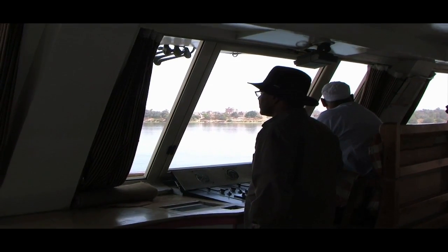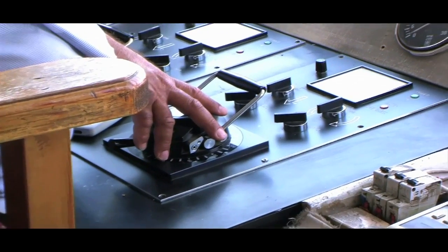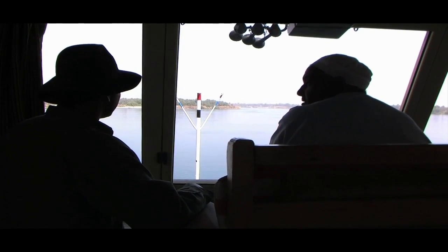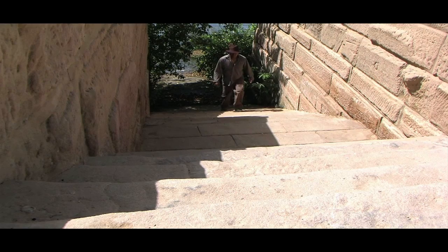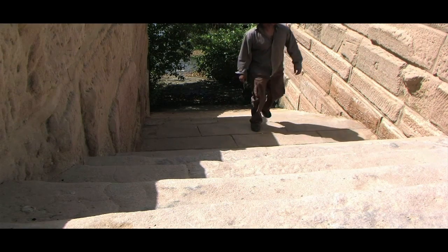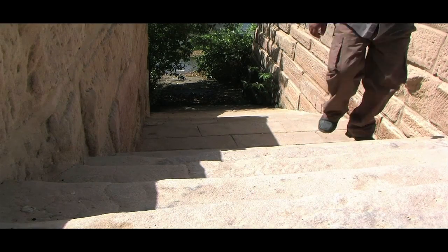Our journey further down the calm winding River Nile towards Aswan takes us to the temples of Philae. Throughout Egypt there are a vast amount of temples in various conditions, but mostly they now only offer a partial glimpse of their once great standing and position in a thriving complex community.